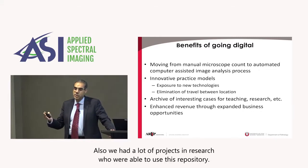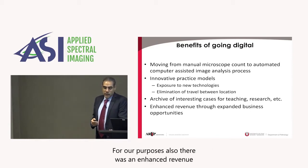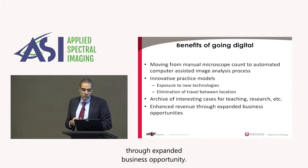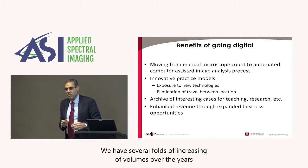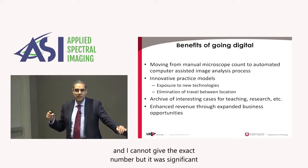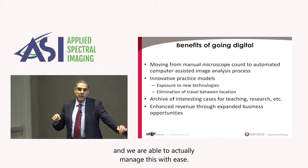We also had a lot of projects and research that were able to use this repository. For our purposes, there was enhanced revenue through expanded business opportunity. We had several-fold increases in volumes over the years — I cannot give the exact number, but it was significant — and we were able to manage this with ease.